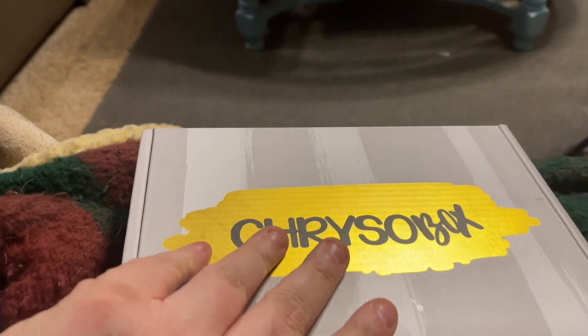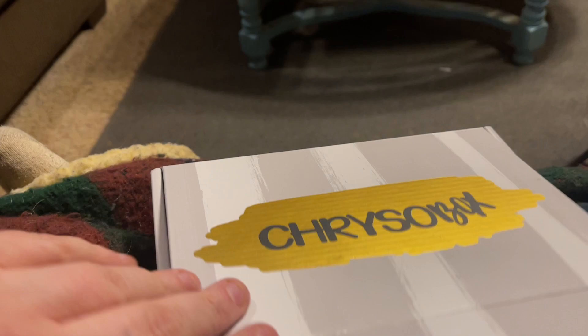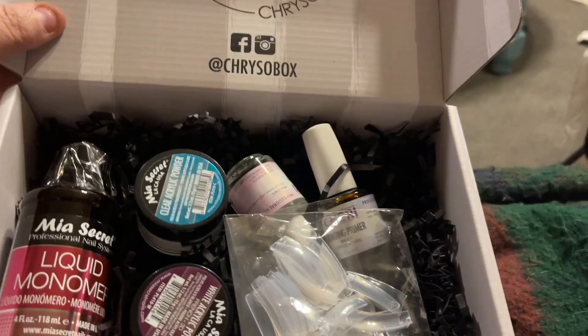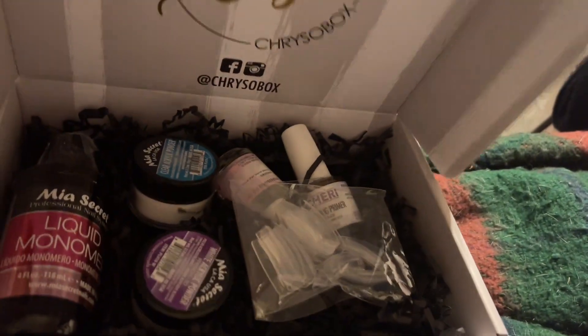I got this Chryso box — I'm thinking it's a nail subscription service. I got this for a dollar and it's got the entire kit in it: the monomer, the acrylic powder, the base and top coats, the nail tips — everything. It was brand new and I got it for one dollar.